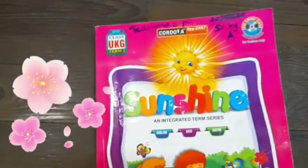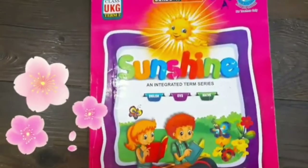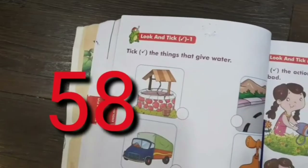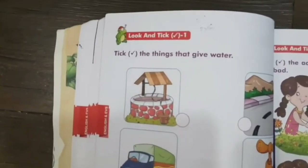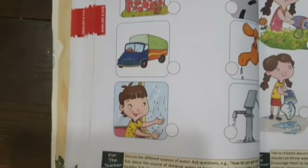Good morning children, kaise hai aap log? Today we are going to learn more about water. So let's start our session. Children, take out your pink sunshine book and open to page number 58. Today we will be learning more about water.